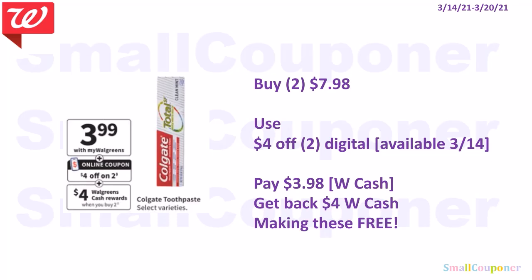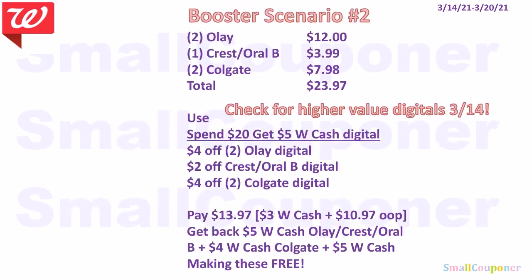The Colgate toothpaste is $3.99 each — when you buy two you get $4 in Walgreens cash. Buy two for $7.98, use the $4 off two digital (available on the 14th), pay $3.98, get back $4 in Walgreens cash, making these free. Booster scenario two: buy two Olay for $12, one Crest or Oral-B for $3.99, and two Colgate toothpaste for $7.98. Total is $23.97. Use the Spend 20 get $5 digital booster, $4 off two Olay, $2 off Crest or Oral-B, and $4 off two Colgate. Pay $13.97 — $3 with Walgreens cash and $10.97 out of pocket. Get back $5 from Olay/Crest/Oral-B deal, $4 from Colgate, and $5 from the booster, making everything free.